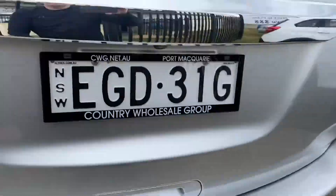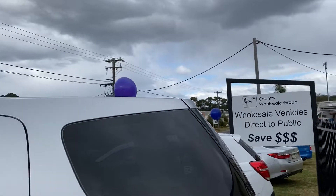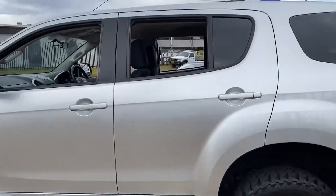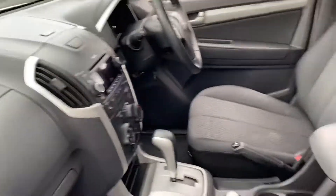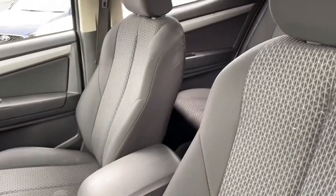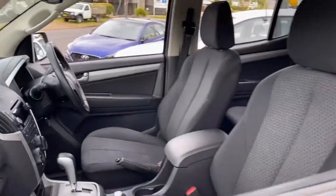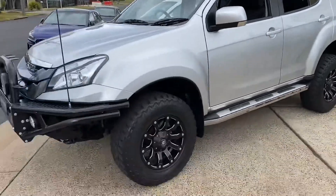Where do you get such a beautiful machine? Here at Country Wholesale Group at 15 Yoralla Road in sunny Port Macquarie. Come and see us and check out this Isuzu MUX — hard to find and really amazing. Safety, engineering, resale value. Can't think of a better off-road vehicle. Pop in and see us at 15 Yoralla Road in Port Macquarie.